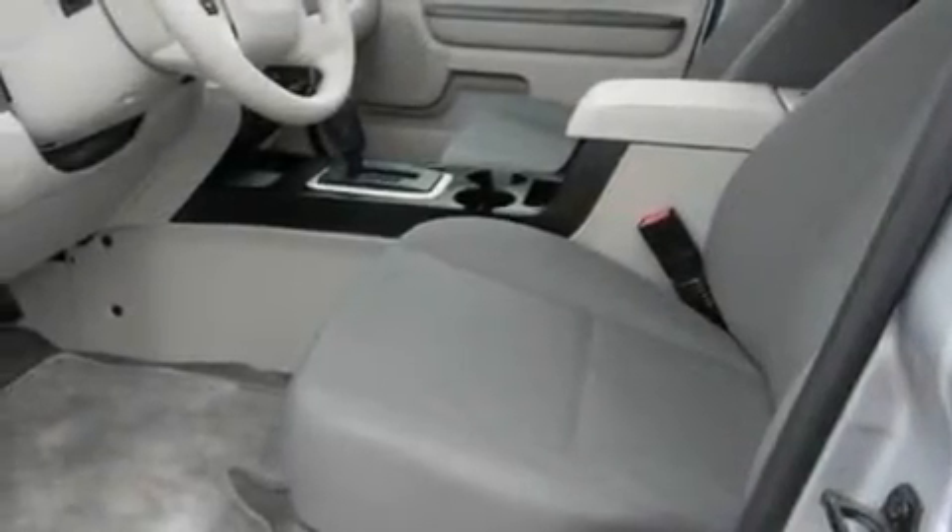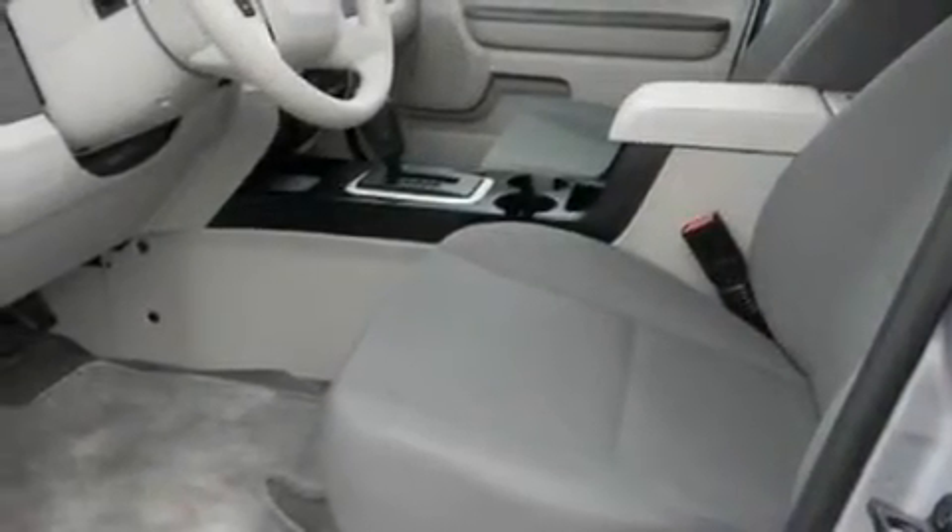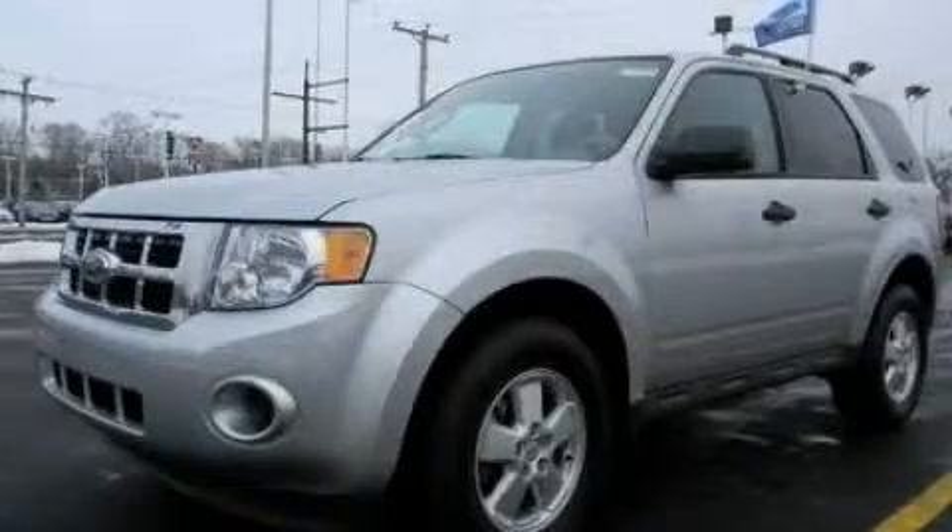With an EPA estimated rating of 28 miles per gallon on the highway, this vehicle pays off in the long run. This vehicle is sure to sell fast. Call and arrange your test drive today.